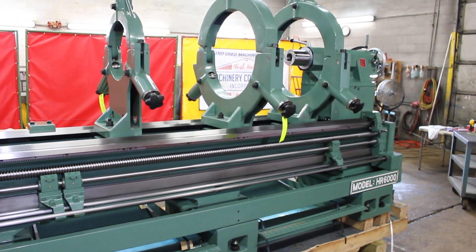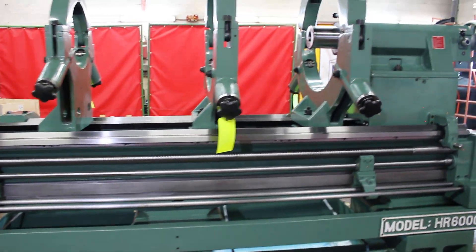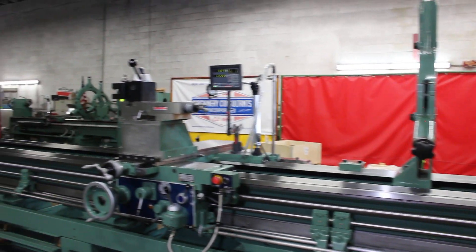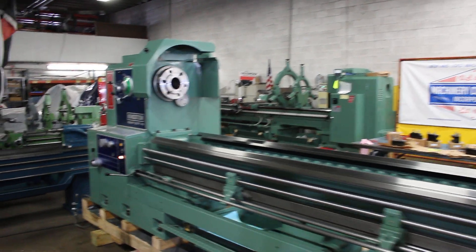The Kingston machine tool factory offers a wide range of medium-duty tool room lathes all the way up to heavy pattern engine lathes, as well as hollow spindle big bore engine lathes.